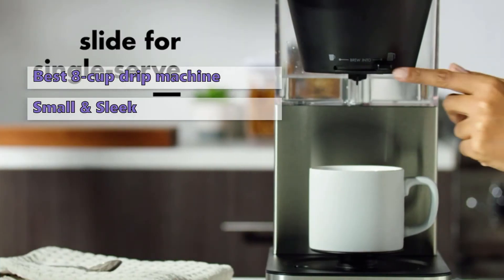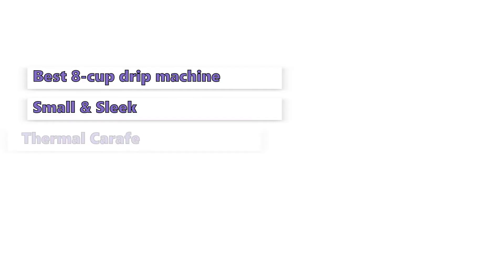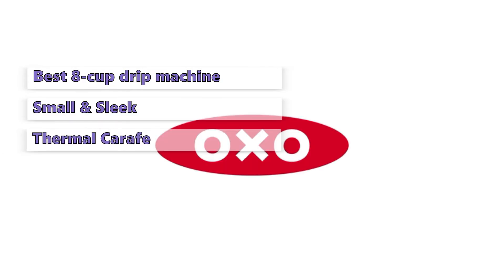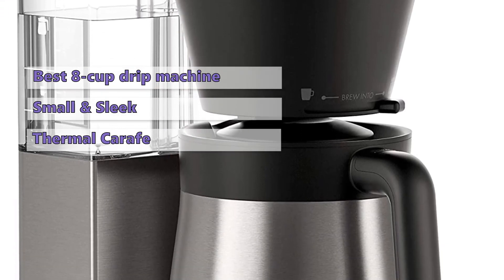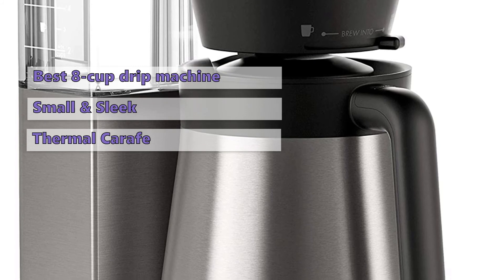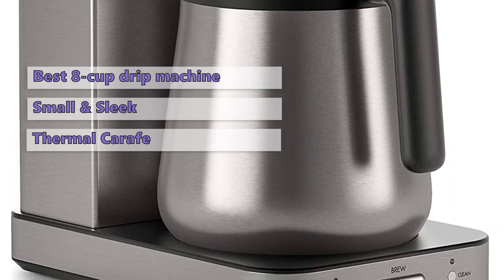Its warming unit is small and sleek, and the brewing chamber is funnel-shaped, which helps the OXO Brew 8 look more like a home appliance and less like a bulky kitchen appliance. The thermal carafe is a nice touch too — it prevents messy drips and spills while you're pouring. The price of this coffee maker is on the higher end, but you still get really good value for your money.